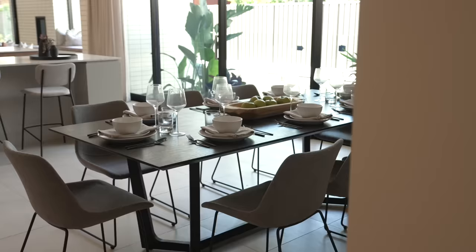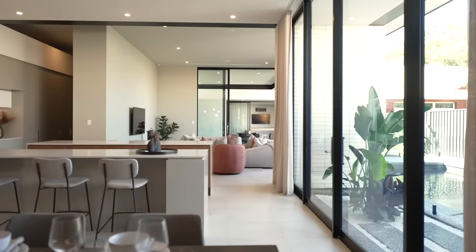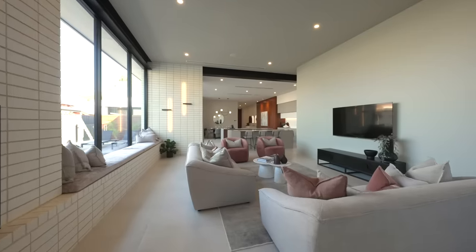Situated in a prime location, only a short stroll from Henley Square and the beach, it comes fully furnished and includes a huge one million dollars in cash. Just imagine coming home to this single level, exquisitely styled Scott Salisbury home.